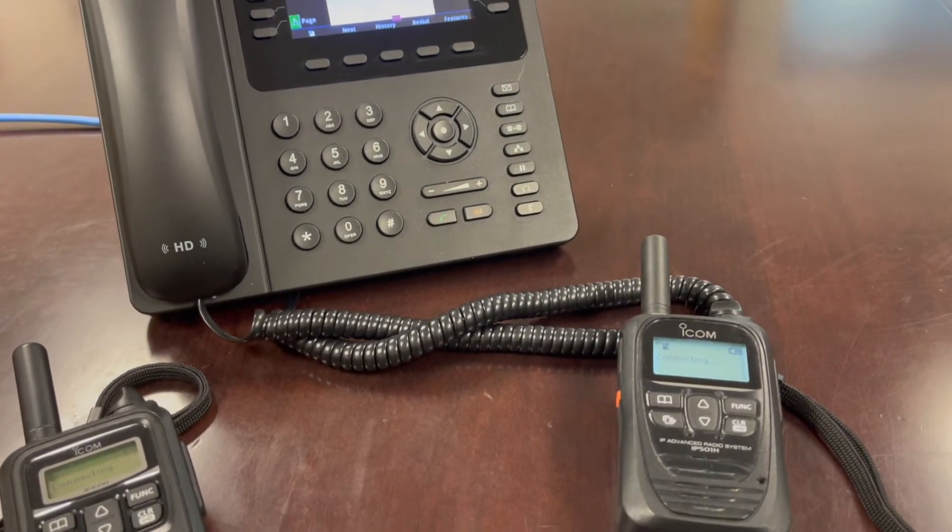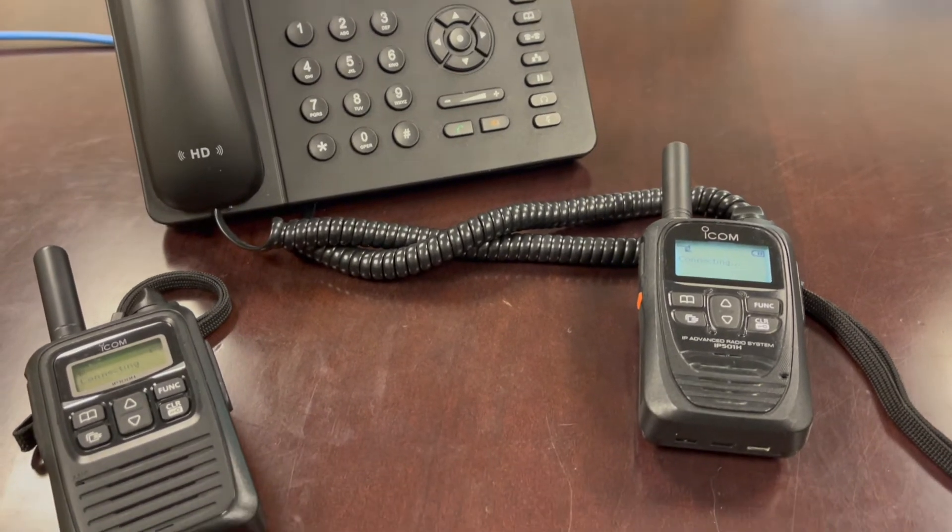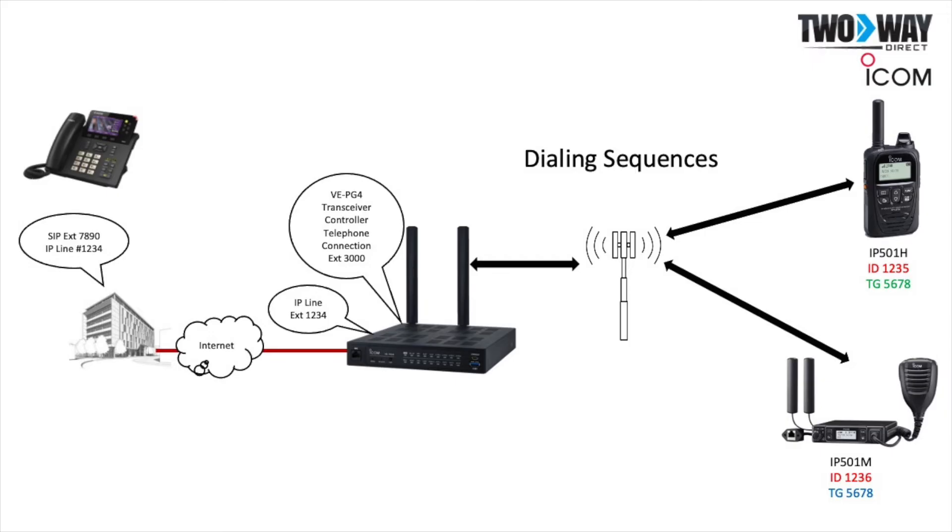This includes people located in the office with an SIP phone, people outside of the building on a two-way radio, or people out of the state on a device within the shared LTE network.